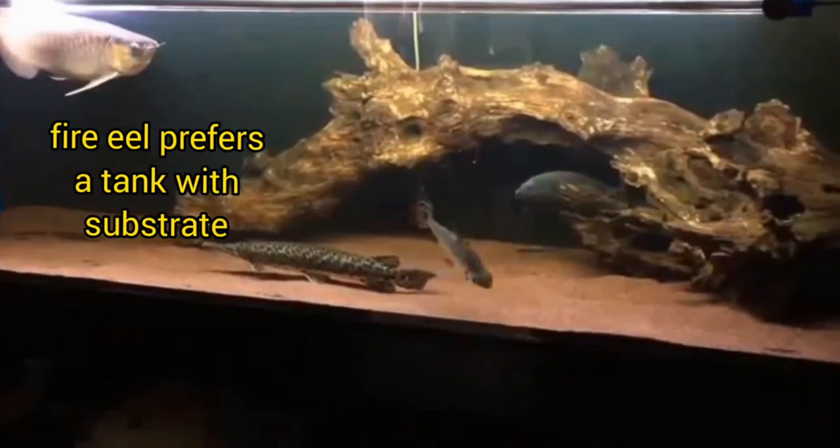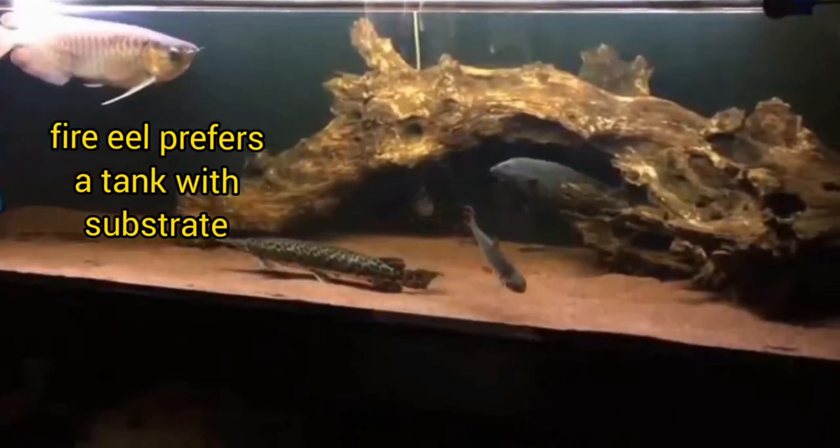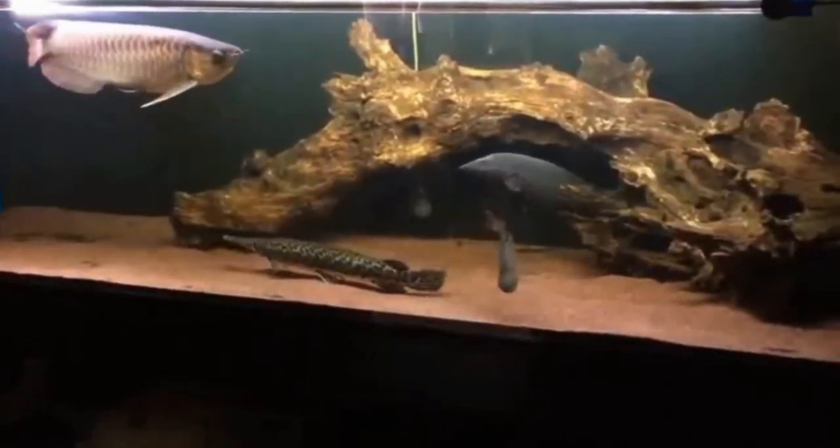A sandy bottom is also preferred by the fire eel since it likes sifting on sand. I also observed that the fire eel likes to bury itself in sand, probably as another form of refuge.